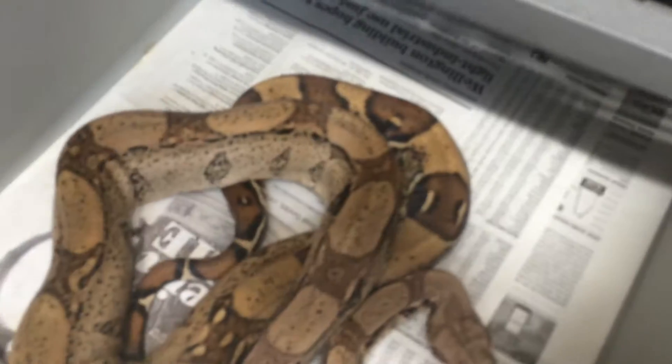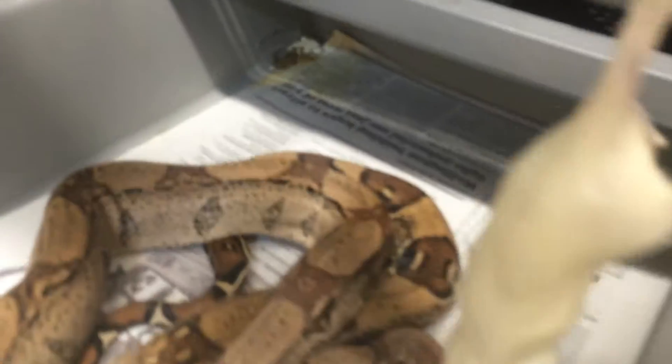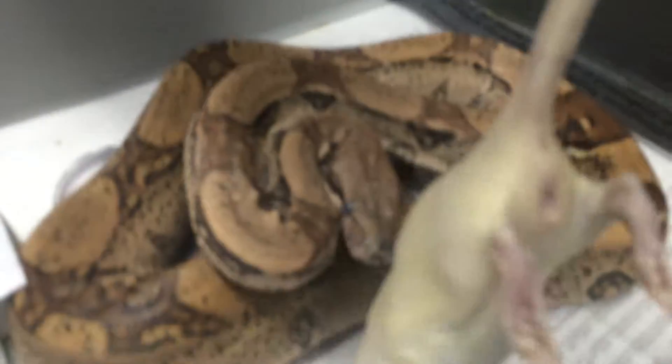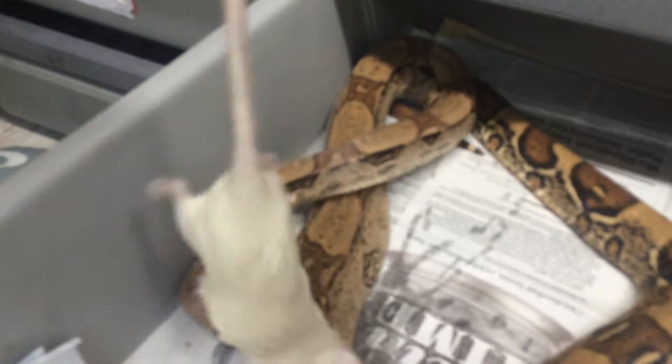We'll come down here — he's in here. This is Karzan, my jungle het Moonglow male red tail boa. He's going to get a medium slash large as well. He might not take because he's in shed, but we'll see. We'll leave it in there with him — he's been in shed so he might not take.